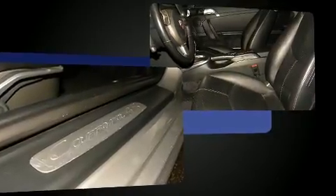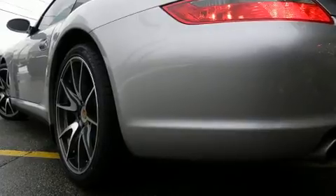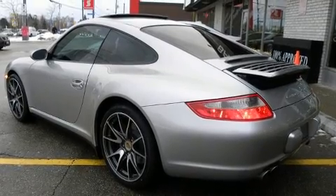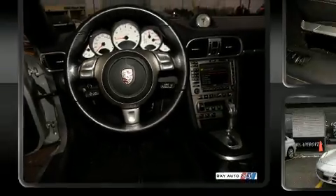It also includes an automatic transmission and a refined six-cylinder engine. Porsche prioritized comfort and style by including variably intermittent wipers, a built-in garage door transmitter, an outside temperature display, power front seats, power door mirrors, heated door mirrors, and leather upholstery.